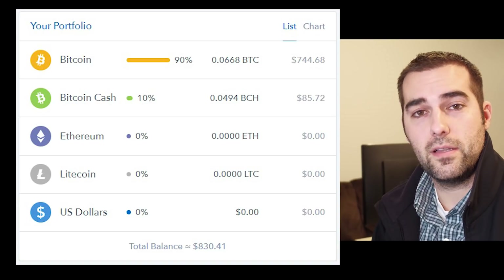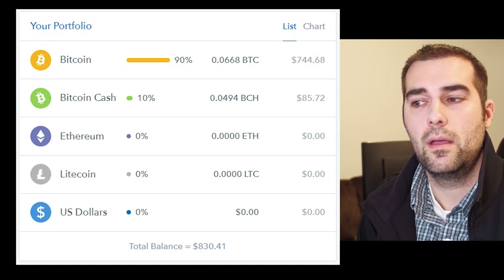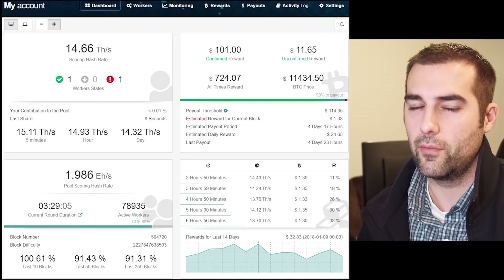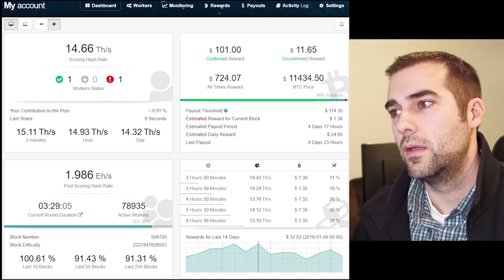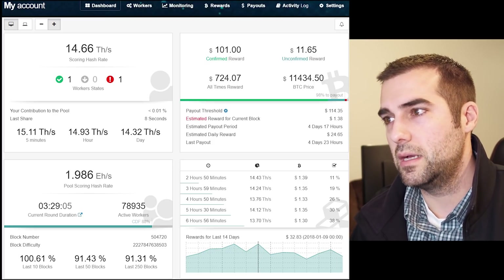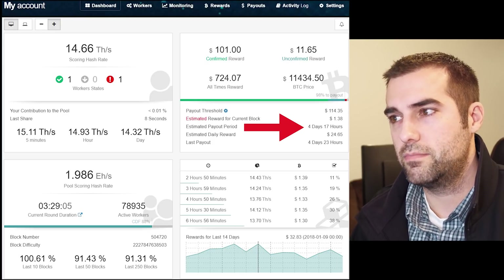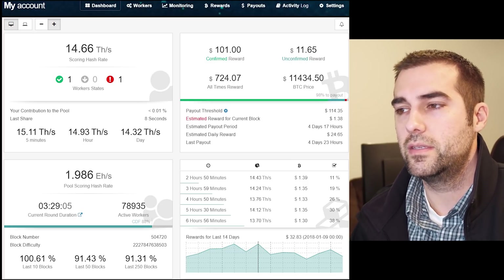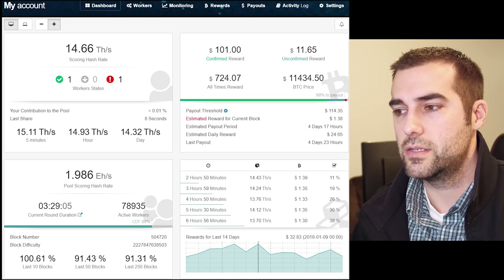Going back to the Slush Pool dashboard, the key metric we're looking for — because we can't count on dollars per day since Bitcoin's value fluctuates so much — is actual Bitcoin produced per day. To hit the payout of 0.01 Bitcoin, it's predicting just under five days. That's fairly consistent for the whole month. I think it was just under four days when I first started, so we'll see how much that decreases over time.